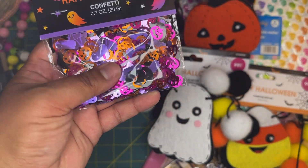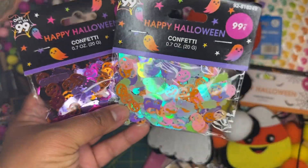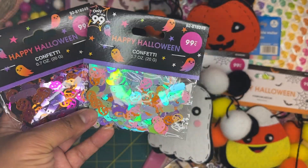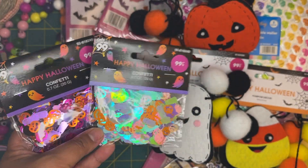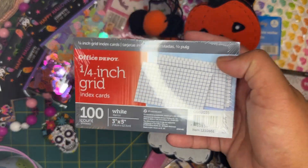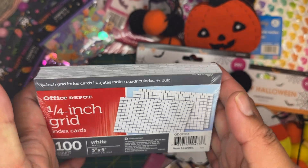I was able to find their Happy Halloween confetti — a pastel sequin mix and also a purple, pink, and orange one. These are different from the ones they had last year, just slightly different, but for 99 cents these are great to throw in some happy mail or in swaps. So happy I was able to find those.